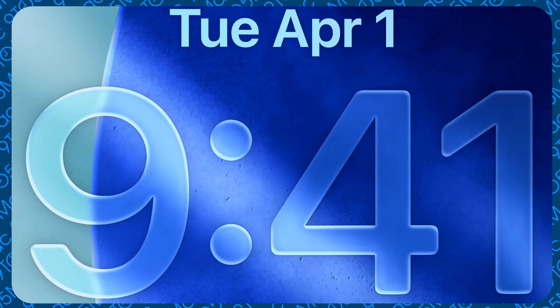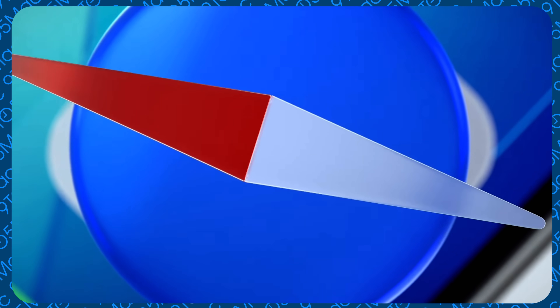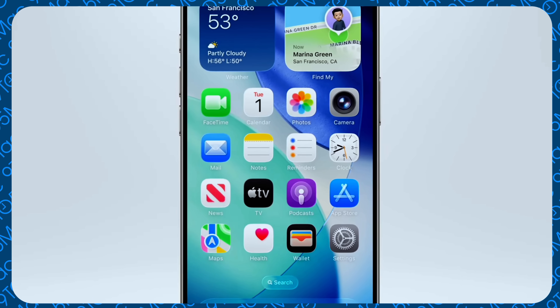Let's get into iOS 26 first, because that's the main operating system most people will update since most people have iPhones. I'd recommend holding off on the first beta — it's going to have the least stability. I have a second iPhone I'll be putting it on to start making videos, and I'll be putting iPadOS on my main iPad.